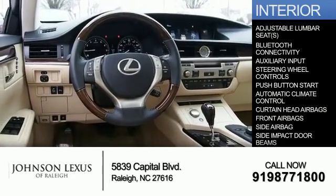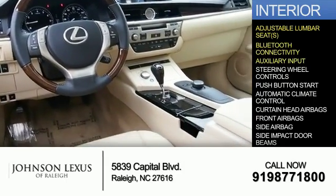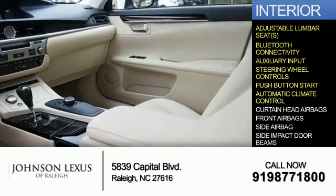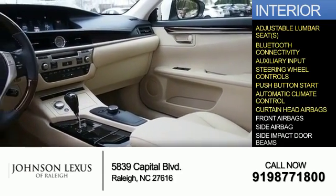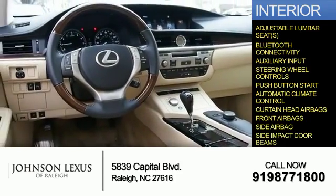Inside, you'll find adjustable lumbar seats, Bluetooth connectivity, and auxiliary input, steering wheel controls, push-button start, automatic climate control, curtain head airbags, front airbags, side airbags, and side impact door beams.